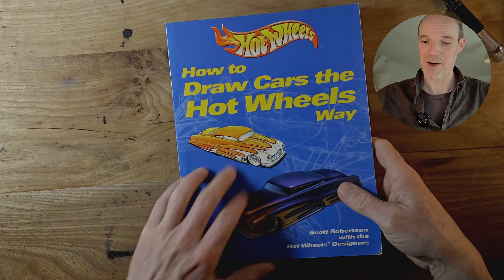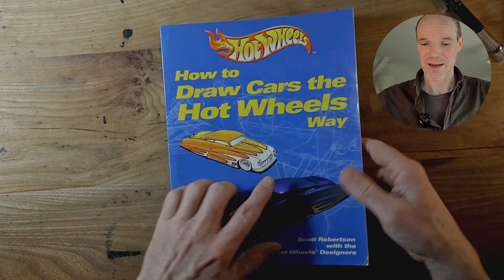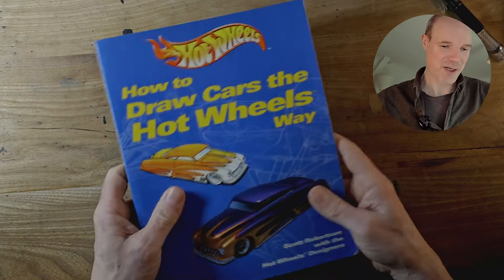Definitely recommend that — you might write it off just because it's Hot Wheels kids' stuff, but actually it's a really good book with a lot of information in it.